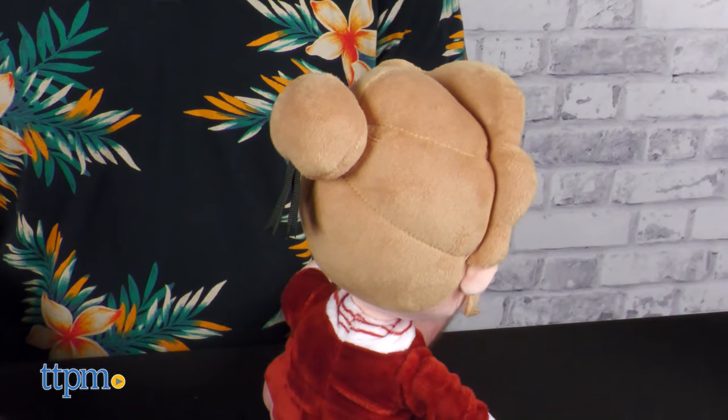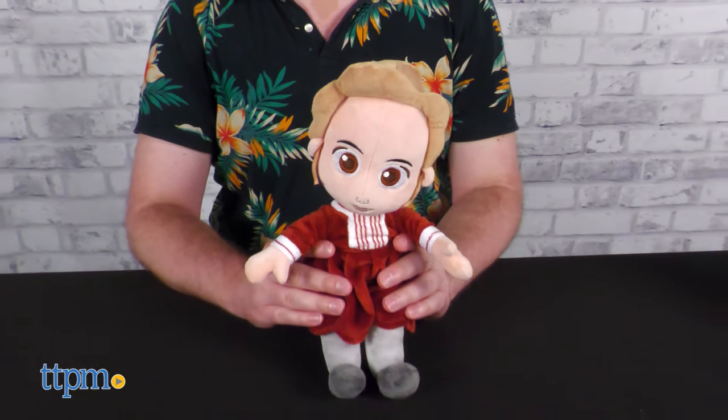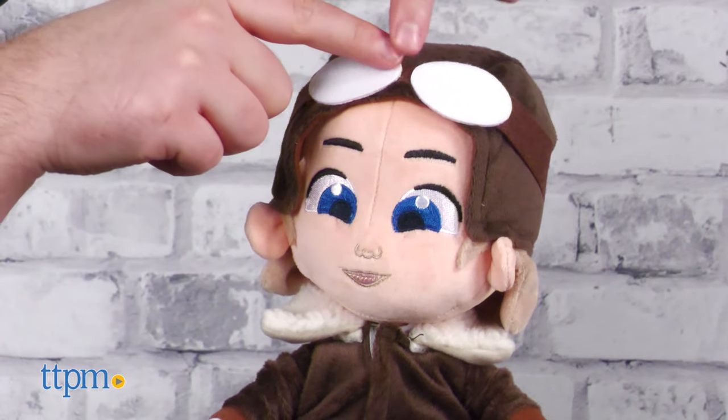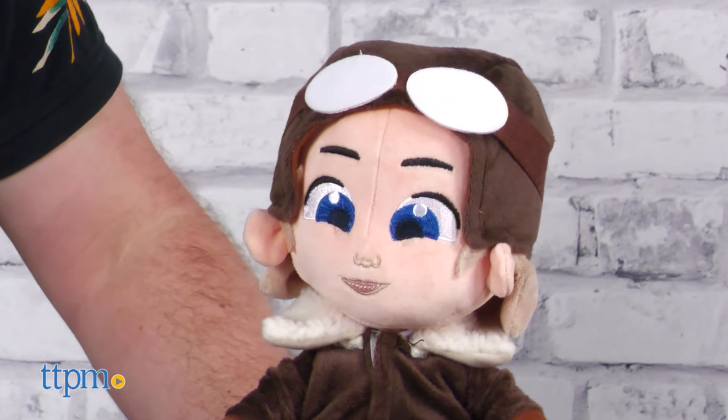Last but not least, they're well detailed. The sculpts of the plush are very precise and clean, with very subtle seam lines. The embroidered faces also have zero imperfections.